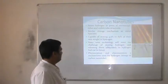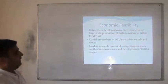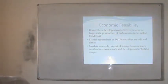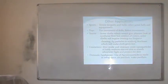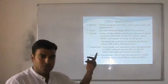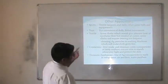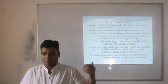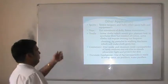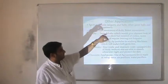Physisorption and chemisorption are the mechanisms used for hydrogen storage in carbon nanotubes. The economic viability may also be checked for hydrogen in carbon nanotubes, and some issues may be resolved as we discuss applications of carbon nanotubes further. Some other applications of carbon nanotubes include use in schools, tennis rackets, balls, and other game boxes and equipment, manufactured with better strength and better properties.